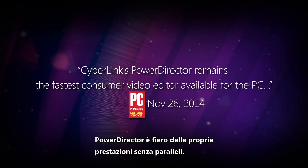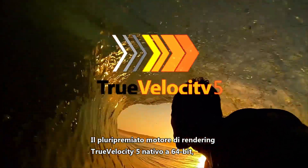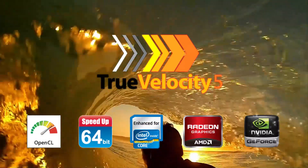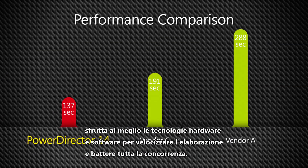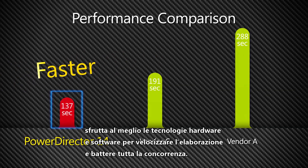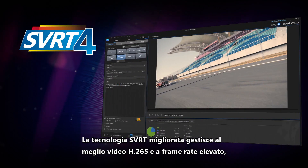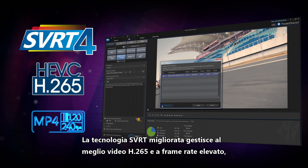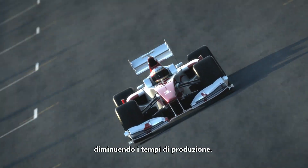PowerDirector prides itself on its peerless performance. Its award-winning True Velocity 5 rendering engine is an extreme 64-bit powerhouse, leveraging hardware and software technologies to speed up video processing and outperform its rivals. Enhancements to its SVRT technology, geared towards handling H.265 and high frame rate video, mean video production is quicker than ever.